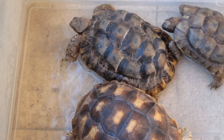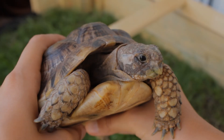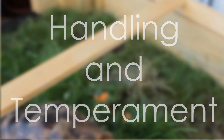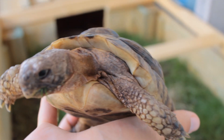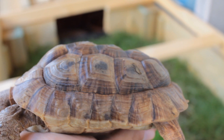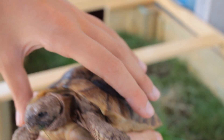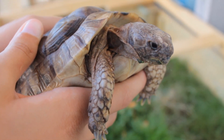They should be picked up only when absolutely necessary, such as prior to being soaked, cleaning of the enclosure, and health checks. While they tend to become very responsive to their keepers and will approach for food, they should not be over-handled by any means. Greek tortoises are easy going, friendly, and interactive, but like all reptiles, they should never be overly stressed.